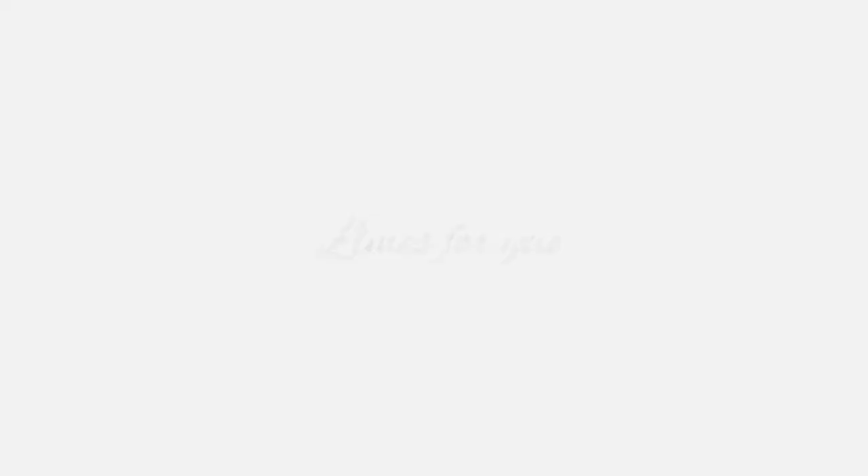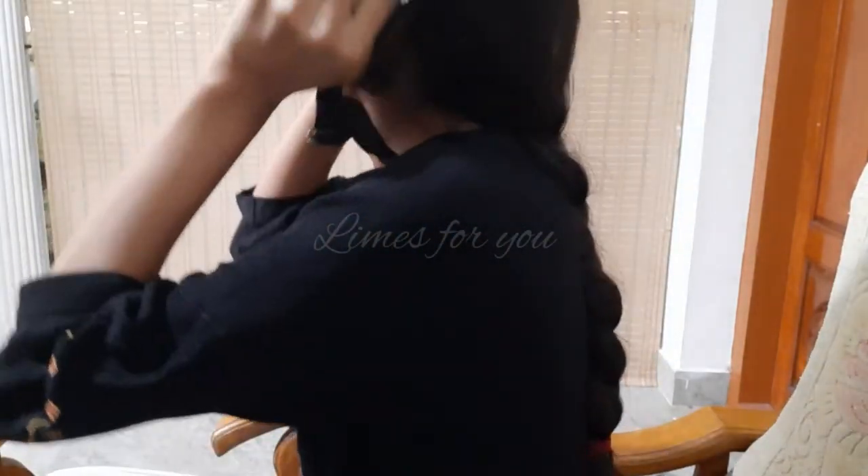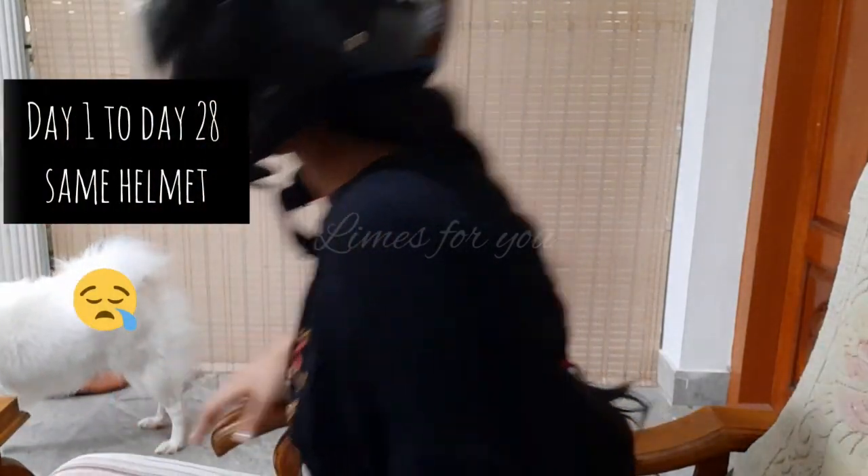Number thirteen is leaving your hair untied when traveling. If you're traveling and sitting by a window, hot air mixed with dust can give your tresses a dull, dry, and tangled look. Secure your hair properly to lock in moisture. Number fourteen is helmet hygiene. If you wear helmets daily and don't clean them, this habit can cause hair loss. Check how much dirt is accumulated inside your helmet and clean it on a regular basis.